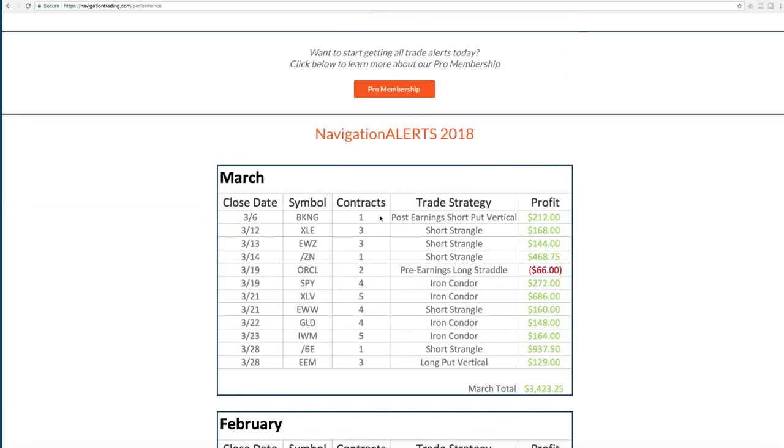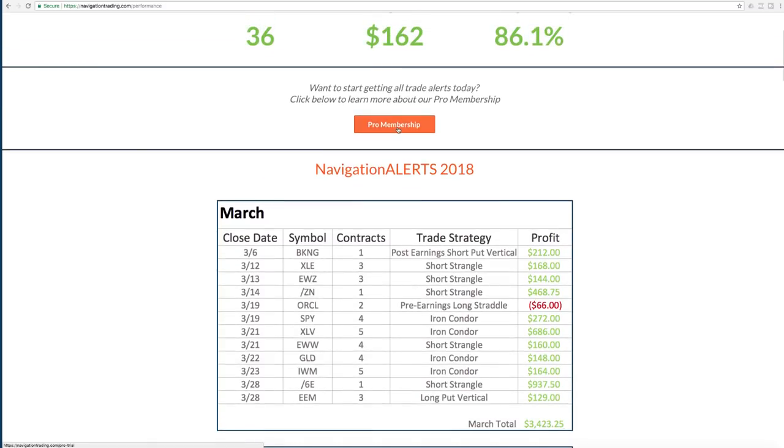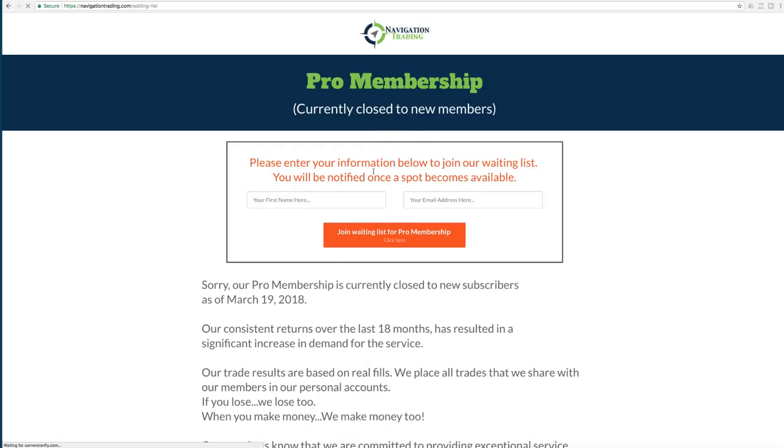As I mentioned, we're doing really small size — one contract, three contracts, the most we did is five contracts on any one trade. If you have a smaller account, you can do fewer. If you have a larger account, you could be doing five or ten times the amount. You can do this on any level in any size account. Our pro membership is currently closed to new members, but if you click on pro membership, you'll be redirected to a waitlist page where you can put in your name and email address, and on a first come first serve basis, we will let you know if a spot opens up in the future.